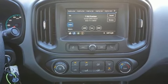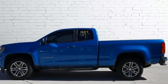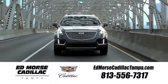Performance, value, durability — Chevy. You need to drive it to believe it. See it for yourself today. Visit our website at edmorsecadillactampa.com or call us today. For value and for service, it's Edmorse.